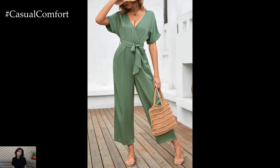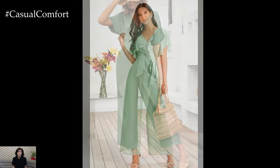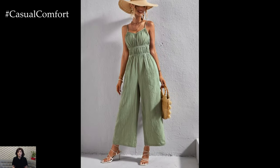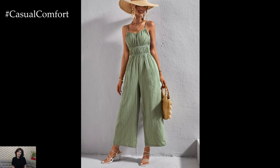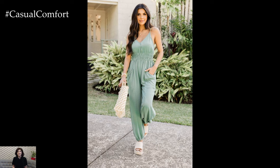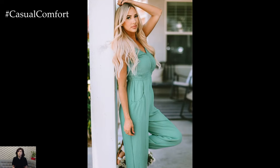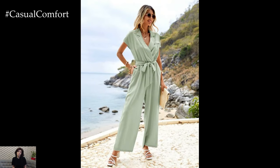Mint green is a versatile and refreshing color that is perfect for summer 2024. Whether you choose to wear it in the form of dresses, tops, skirts, pants, accessories, swimwear, jumpsuits, or layering pieces, mint green can add a chic and fashionable touch to your summer wardrobe. By incorporating this trendy color into your outfits, you can stay cool, comfortable, and stylish all season long. Embrace the mint green trend and enjoy experimenting with different ways to incorporate this beautiful hue into your summer fashion.